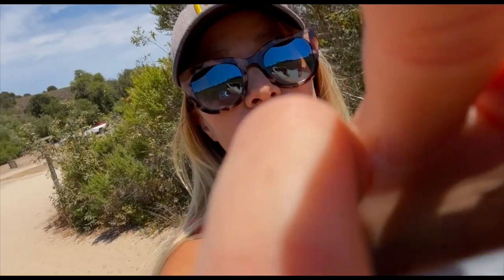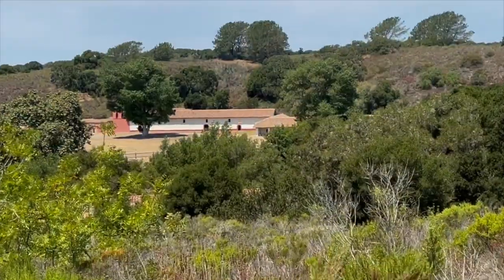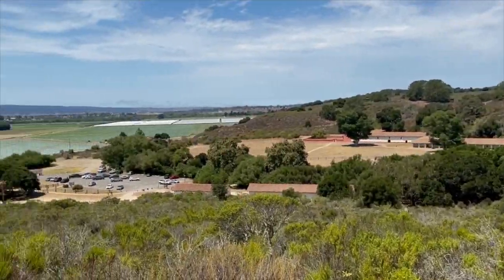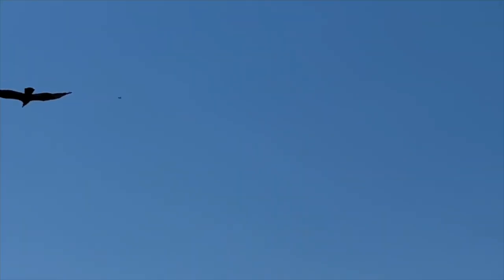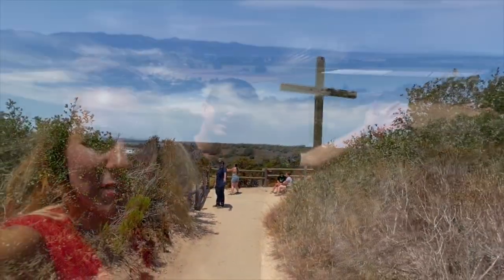Right outside of the mission they have a trail you can take to the top where they have the cross — that's where we're going. We walk up the sandy path and get an aerial view of the mission and Lompoc down below. We made it to the top of the cross hike here at the mission. Amazing — great exercise. Now we're ready for wine; let's go to the wineries.